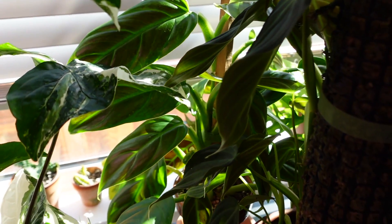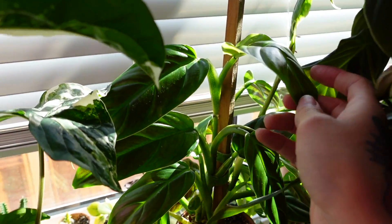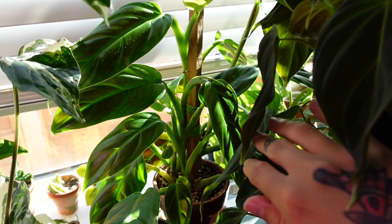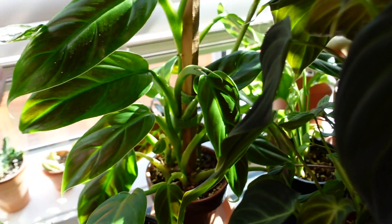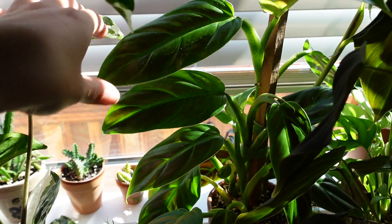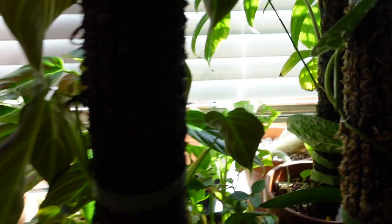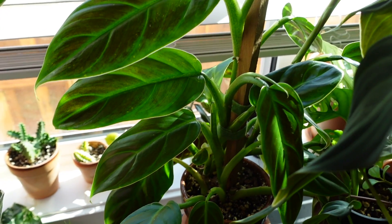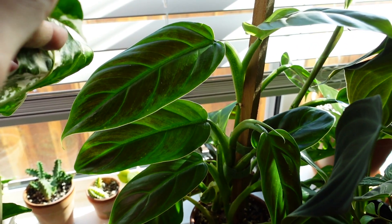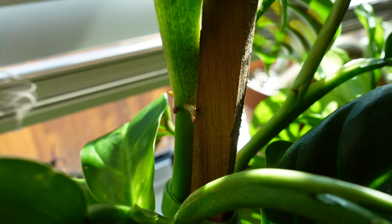My philodendron subhistatum has been looking absolutely breathtaking lately. A while ago — maybe at the beginning of the year — it was looking not so great, so I completely chopped it up, rooted all the cuttings, and planted them all into the pot to grow a fuller plant. I'm so glad I did that. It looks so amazing, and these are just so stunning in the sunlight because the red from the backs comes through. Such a really underrated plant — I want to start talking about this plant more now that mine is looking so good.